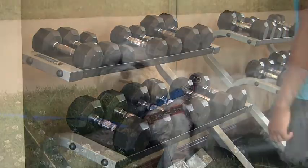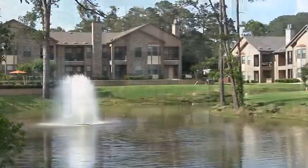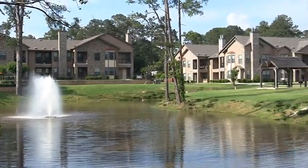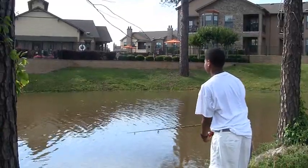If you're not up for a heavy workout, take a stroll with your four-legged friend around the scenic lake. Take in the spectacular water fountain within a natural setting, or better yet, try your hand at fishing, practically in your backyard.